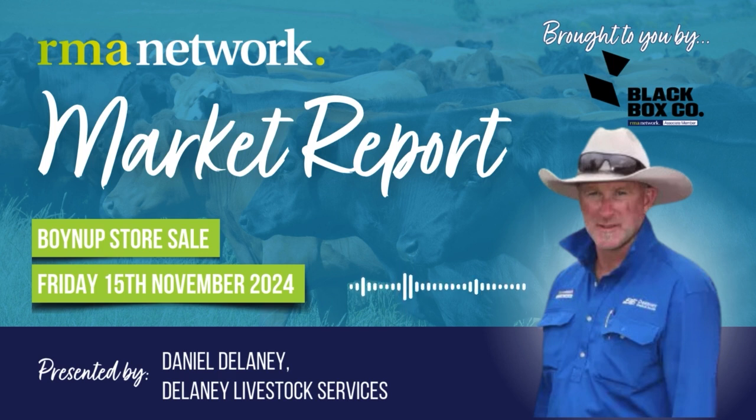On to the appraisal section, there was only 5 or 6 pens of first cross appraisal steers. First pen to $1,010 — I thought they sold pretty well considering they were about 300 kilos. Most of the steers were 250 to 280 kilos and most of those are between $850 and $900, so I actually thought that they sold pretty well.